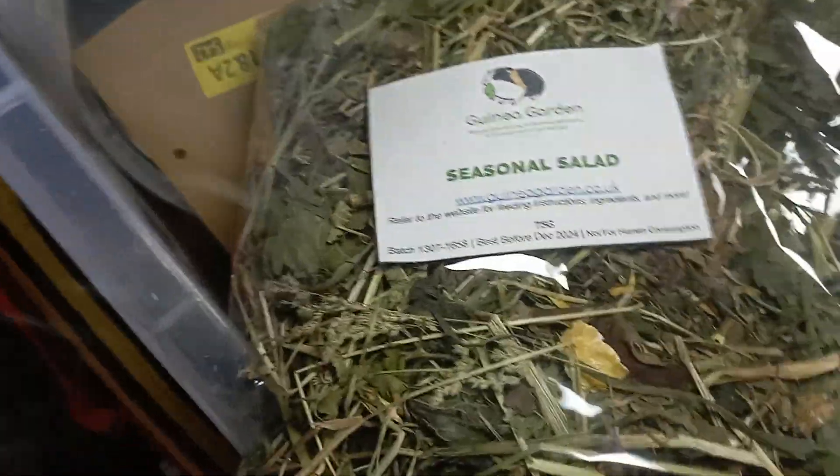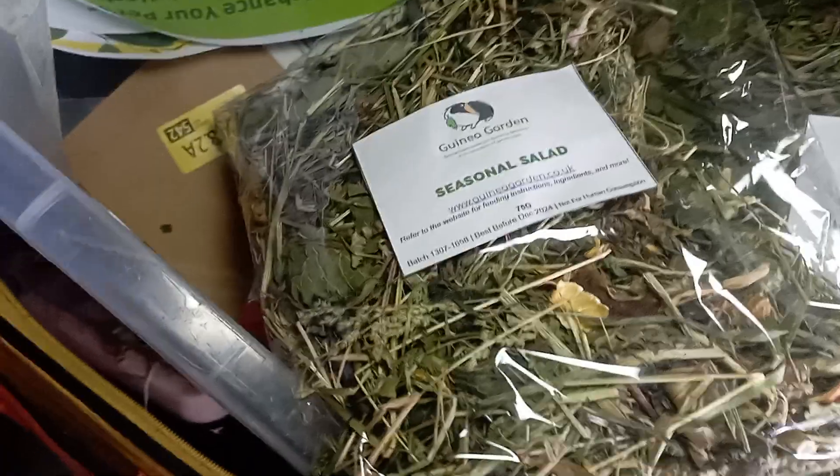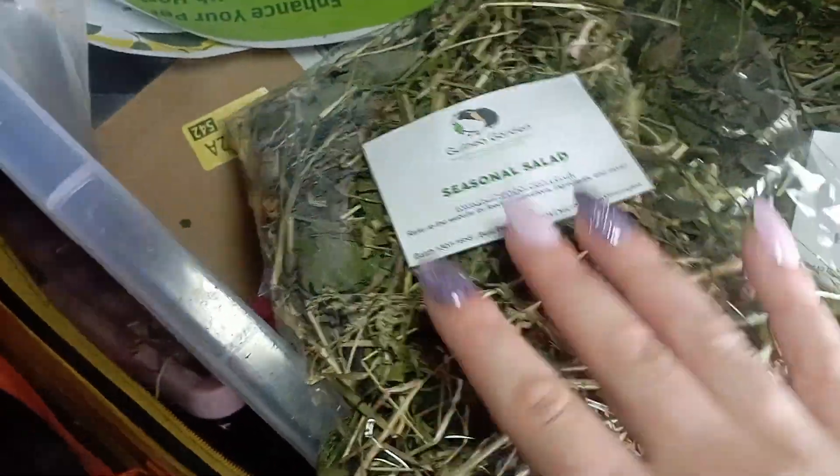We thought we'd go for the seasonal salad as well, because the seasonal salad changes throughout the season — really what Mother Nature intended for the animals — so it's a really good blend.